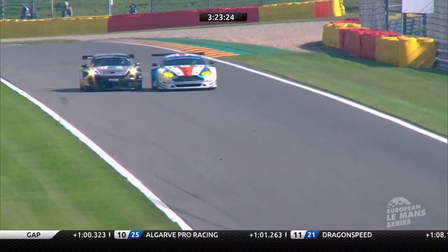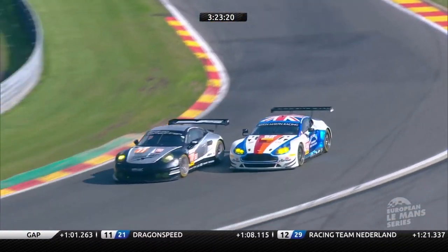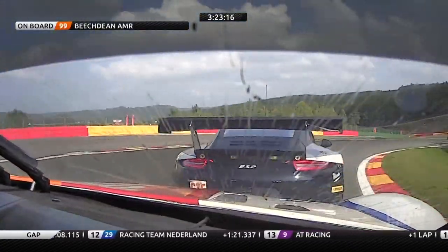Careful boys — there's almost a little bit of contact as they run down towards Bruxelles, and Kometheus up the inside at Bruxelles means that Ross Gunn can't turn in where he wants to, and the Porsche is back in front.